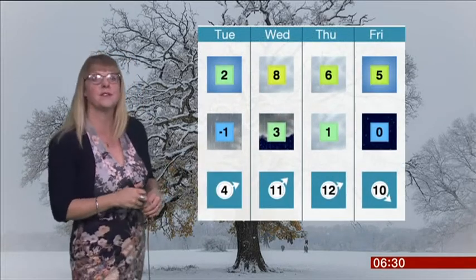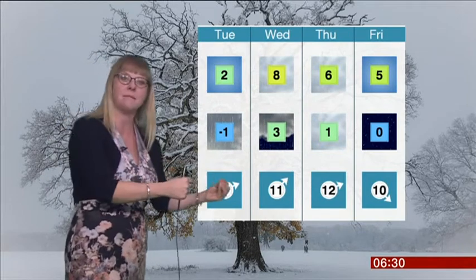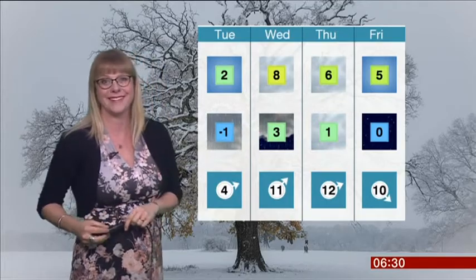Another chilly night overnight Tuesday into Wednesday, but then some slightly milder air comes in through Wednesday before getting cold again for the end of the week. I'll be back with more from BBC London News in around half an hour.